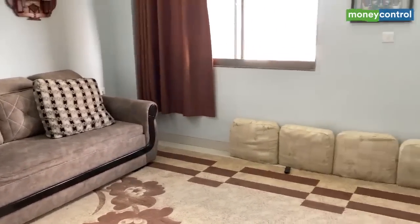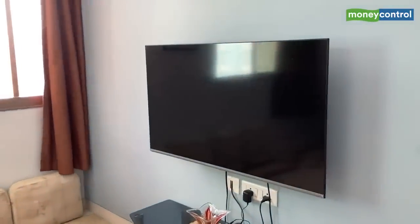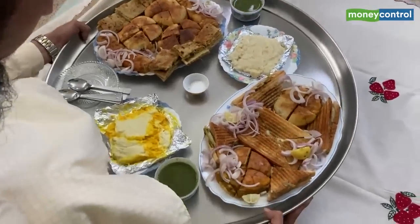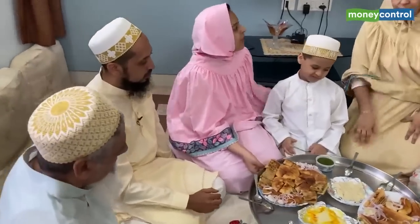Myself and family spend time in the living room because it's the space where we can be together — we watch TV together, we have lunch, dinner, breakfast together. That's our culture, food is a big part of our life. How many members of the family stay here? We have seven — my parents, my wife, and my three kids.